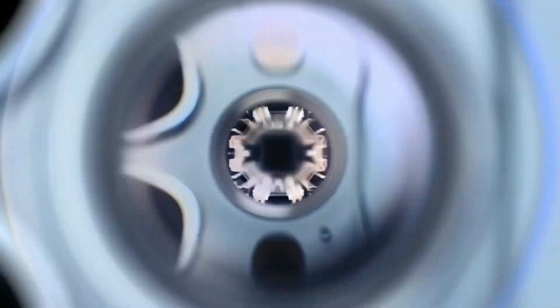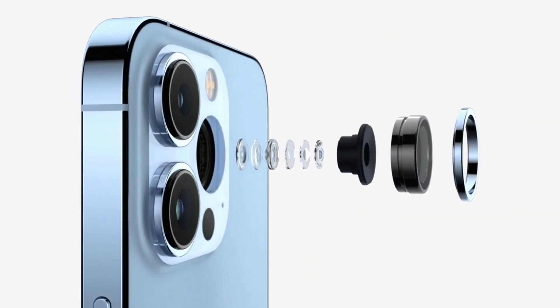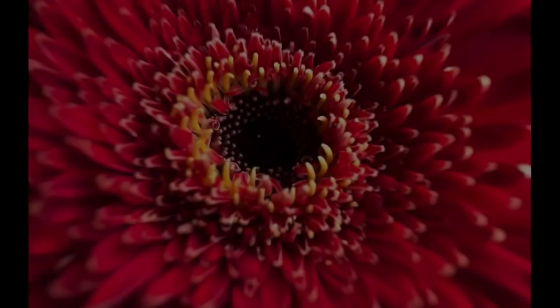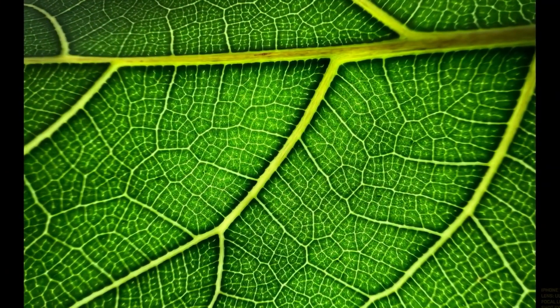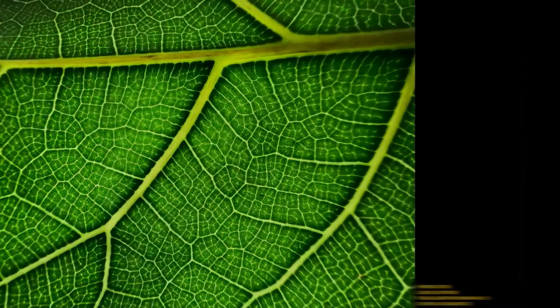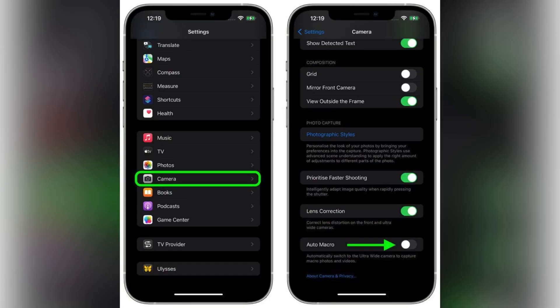Auto Macro Toggle for iPhone 13 Pro. For macro shots, the iPhone 13 Pro models switch over to the ultra-wide lens when the camera gets close to an object, which some people are not a fan of because it can be difficult to get a shot with the camera lenses swapping back and forth. The iOS 15.1 update adds a new toggle to turn off Auto Macro, and when disabled, the camera app will not automatically switch over to the ultra-wide camera for macro photos and videos.